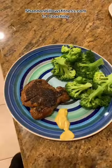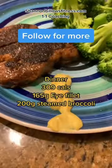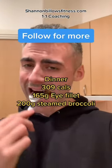Moving over to dinner, we have 309 calories — 165 grams of chicken, 200 grams of steamed broccoli, and a little bit of Dijon mustard on the side.